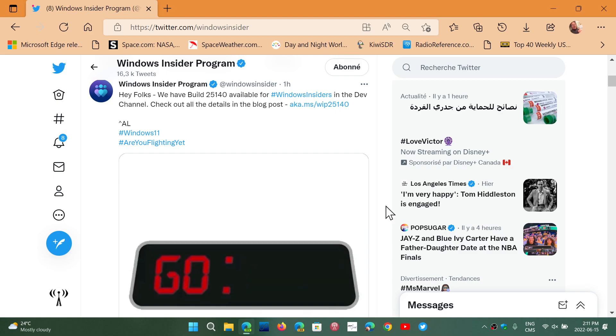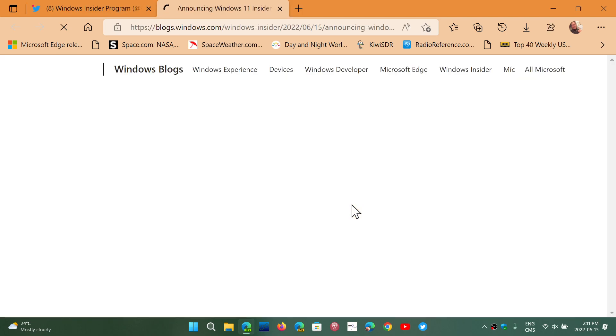Welcome to the Windows Computer and Technology channel. There's a new build for the dev channel — build 25140 has been released for the Windows 11 dev channel. This is the latest build for Windows 11 that tests the future of Windows.